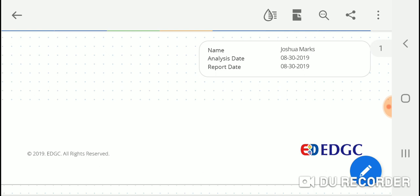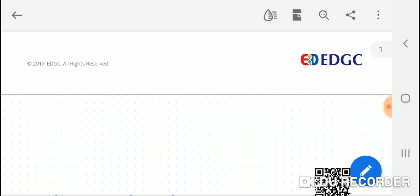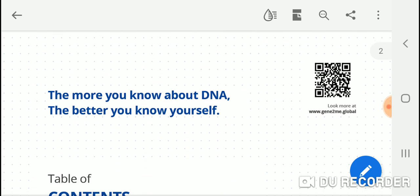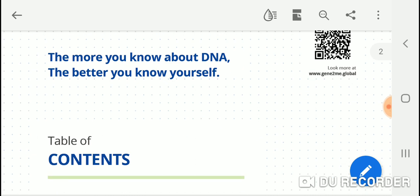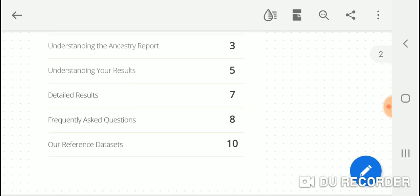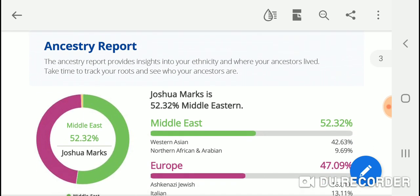I did the analysis yesterday — it's fairly quick, taking less than an hour for them to analyze my DNA. The report is visually excellent; I really like how it looks. They definitely get an A-plus for visual content.